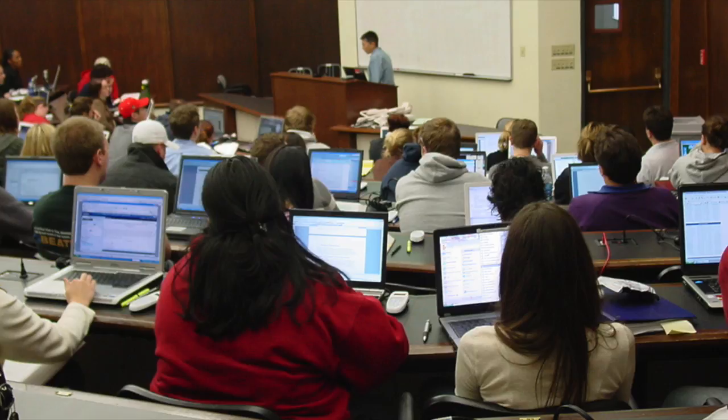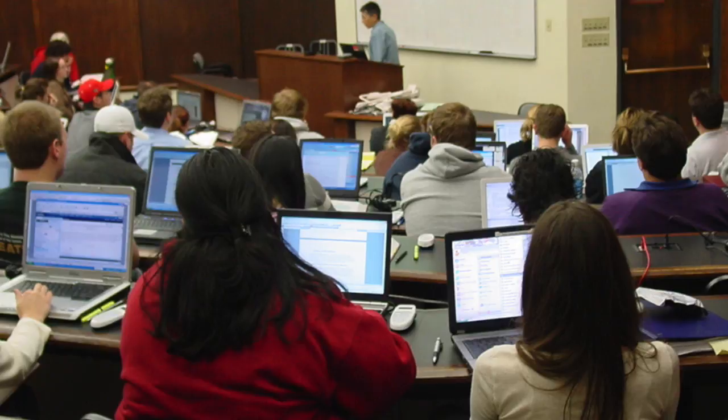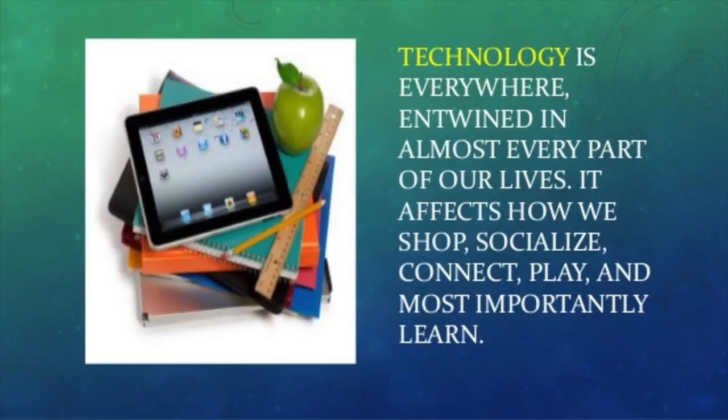In many college classes, it is not uncommon to see students with their laptops open during lecture. As students, technology impacts our means for learning in even more ways than we realize. For example, in class, we often use computers to take notes or to interact with the professors. From my own personal experiences, typing my notes on my computer during lectures allows me to take better notes and stay more focused. In a sense, it forces me to listen.